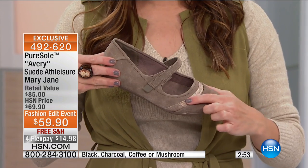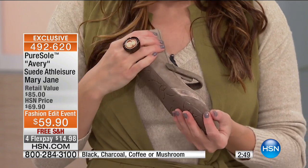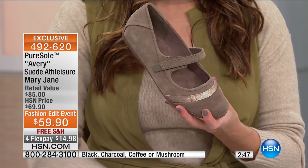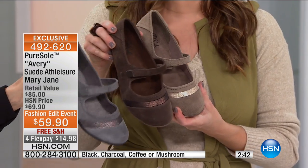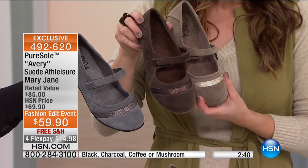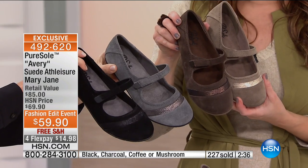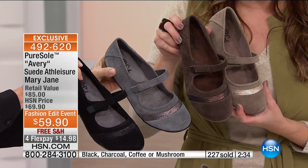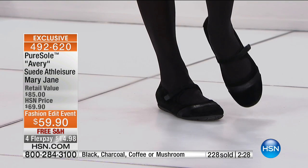They're ready to be worn right out of the box. If you love this great neutral color, order the mushroom. The brown has metallic embellishments that are really cool. There's the charcoal gray, and your final option is the black. Only 1,000 now to go around. Black is going to be your most popular and your first to be spoken for. We all need that perfect black shoe to pop on with tights during the colder months.